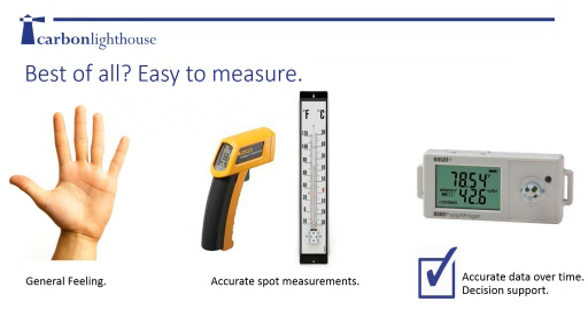What's really cool about temperature is that it's pretty easy to measure. We have a very intuitive feeling - if you wave your finger around, you get a sense of how warm or cold a space is. For more accuracy, you can take spot measurements with an IR gun, thermocouple, or thermometer. But what's most powerful is quantitative data over time to see long-term trends, and this is where data loggers measuring temperature and relative humidity really become powerful.